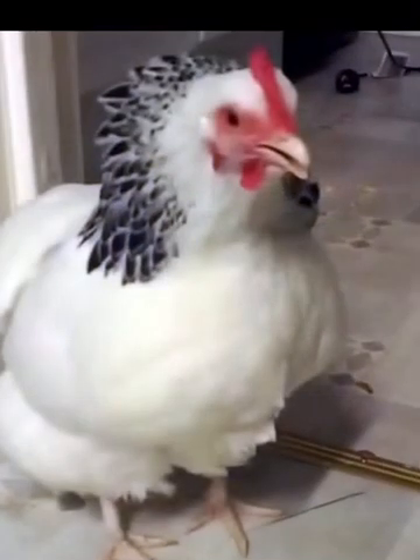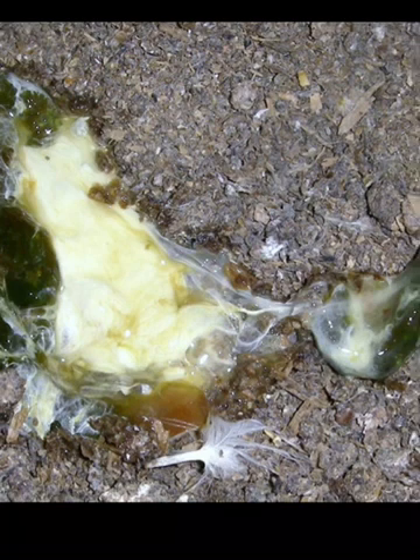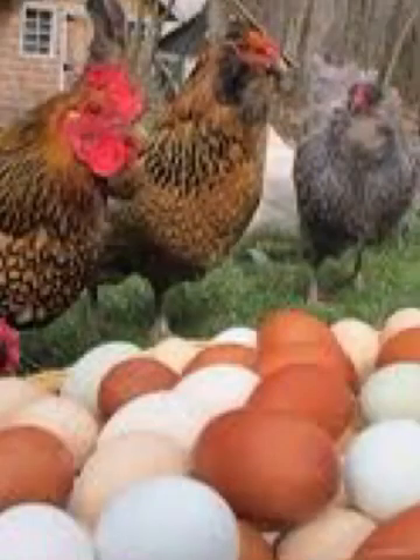The signs and symptoms include: sneezing, nasal discharge, coughing, greenish watery diarrhea, depression, muscular tremors, drooping wings, complete paralysis, swelling of the tissues around the eyes and in the neck, increased death loss in the flock, a complete drop in egg production where the birds are laying, and also sudden death in your flock.